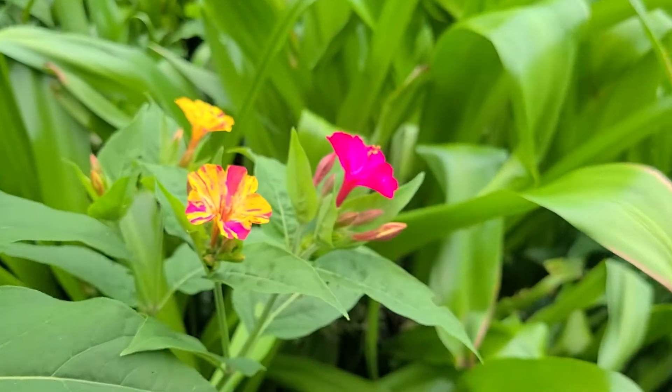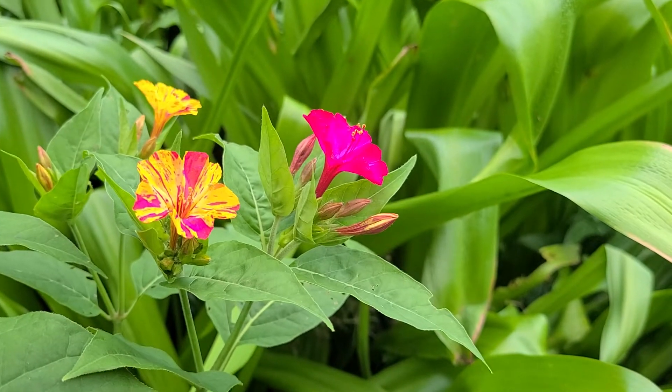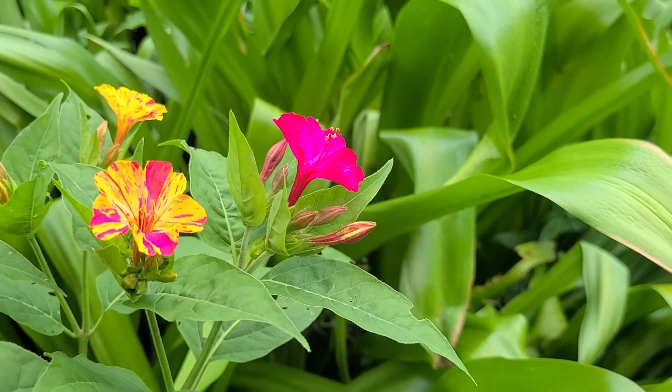They add that extra dimension — perfect to plant beside a path or a sitting area.